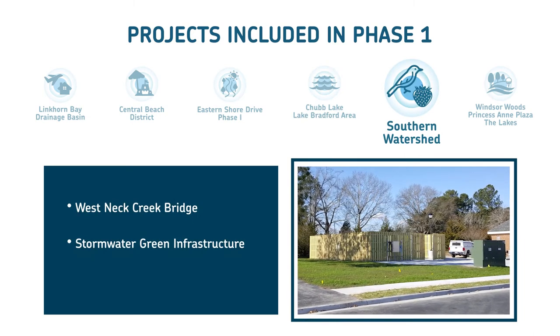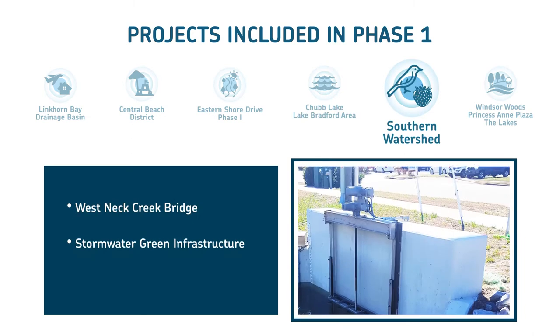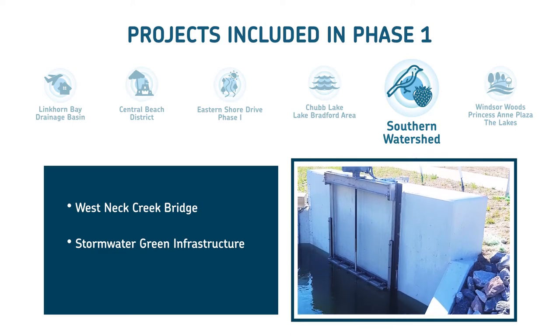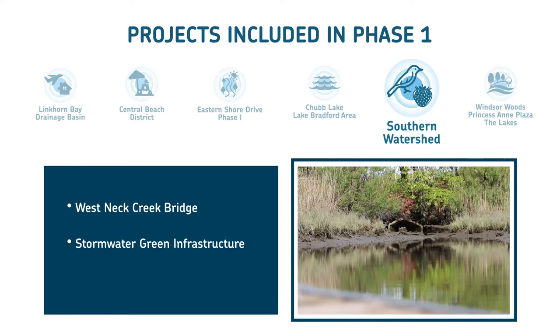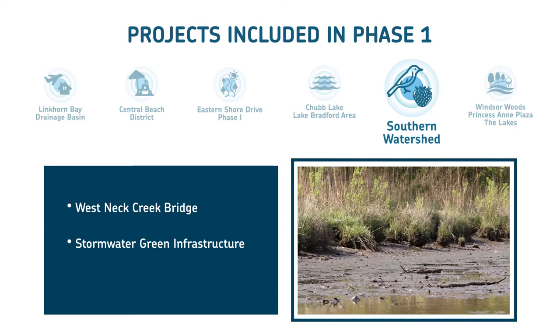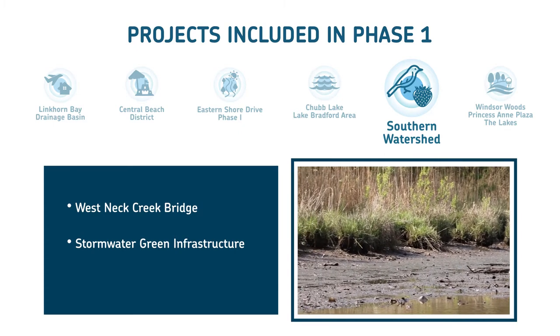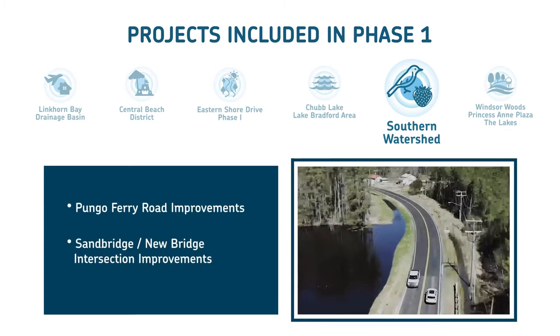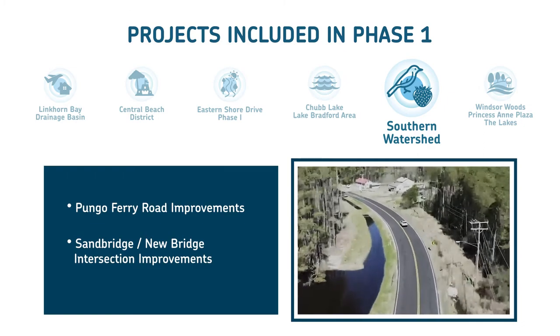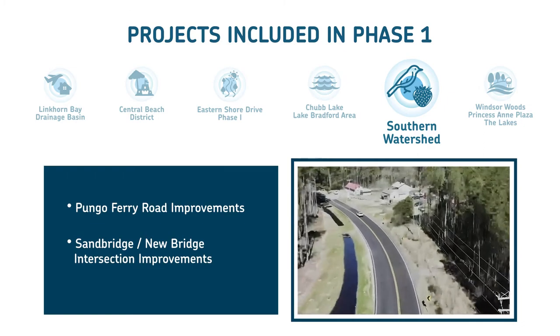In the Southern Watershed, the plan calls for new floodgates and levees at the West Neck Creek Bridge, a part of the city's sea-level-wise adaptation strategy. Also in the works: significant improvements to stormwater and green infrastructure, including a marsh restoration project, and Back Bay. The Flood Protection Plan also calls for raising Pungo Ferry Road and improvements to the Sand Bridge–New Bridge intersection.